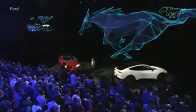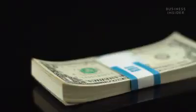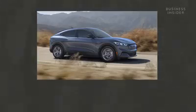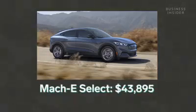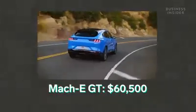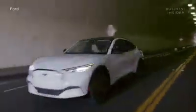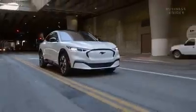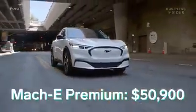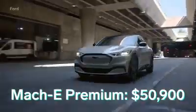Finally, let's examine the category most concerning to car buyers' wallets: price. The Mach-E's base trim level, the Select model, is listed by Ford with an MSRP of $43,895. Meanwhile, the high-end GT version will start at $60,500. However, neither model will be available at the car's initial release. The cheapest version first opened to buyers will be the Mach-E Premium for a starting price of $50,900.